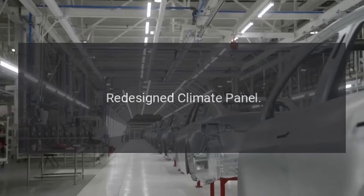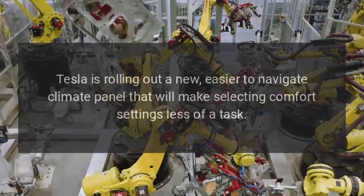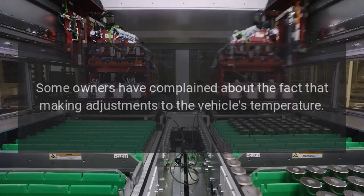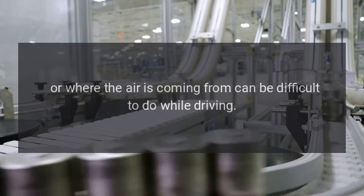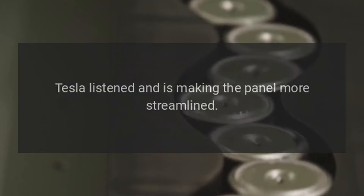Redesigned climate panel. Tesla is rolling out a new, easier-to-navigate climate panel that will make selecting comfort settings less of a task. Some owners have complained that making adjustments to the vehicle's temperature or where the air is coming from can be difficult to do while driving. Tesla listened and is making the panel more streamlined.